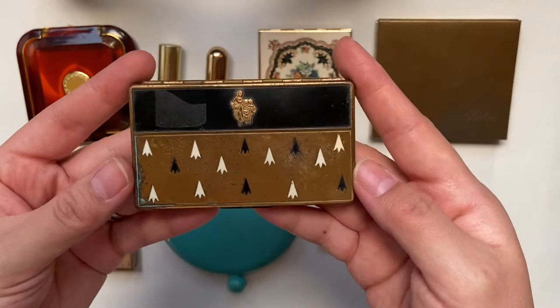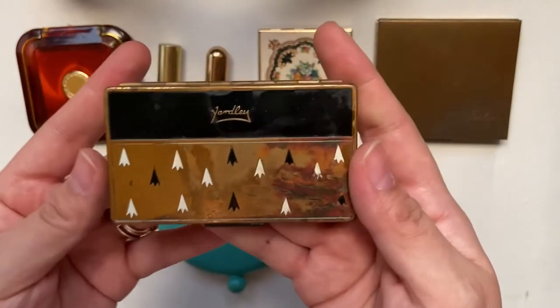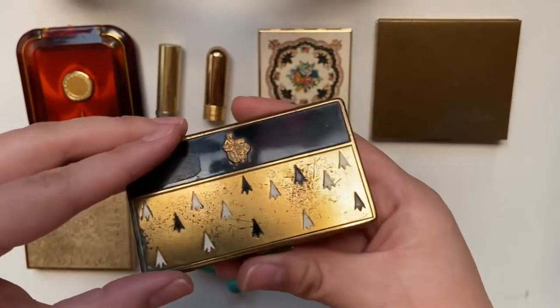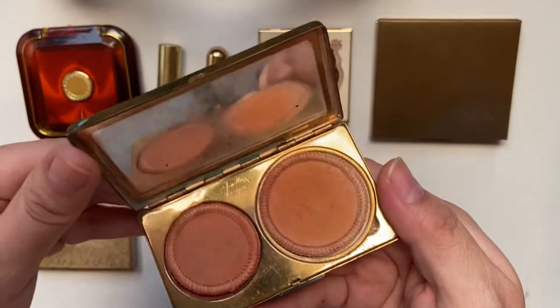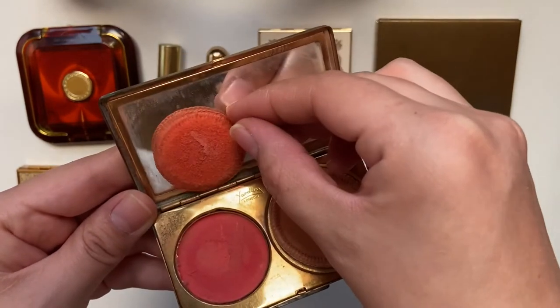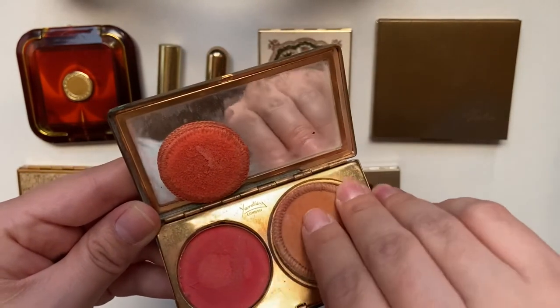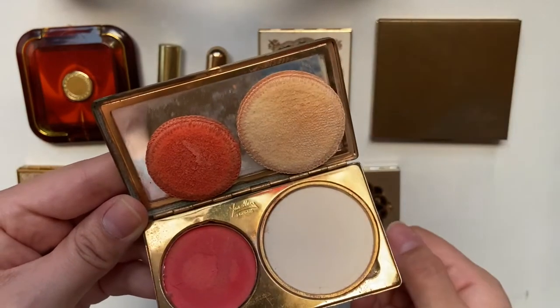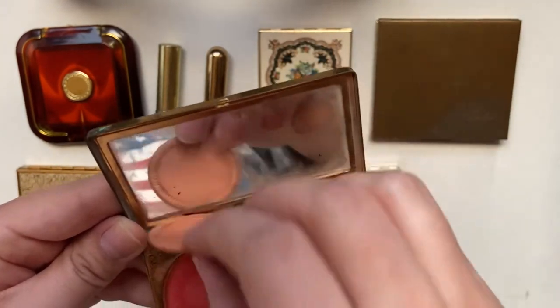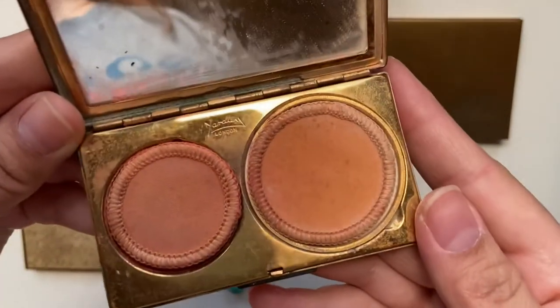This one is also one of my favorites. It is by Yardley from London — this company was founded in 1770. It has rouge on the left side and I'm assuming it had a powder on the right side. This compact is possibly from the 50s or 60s.